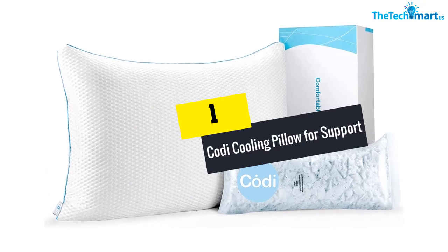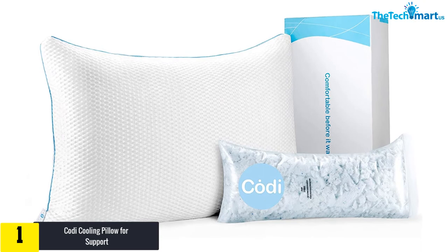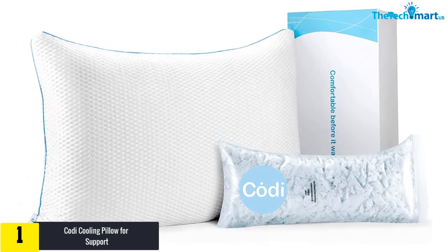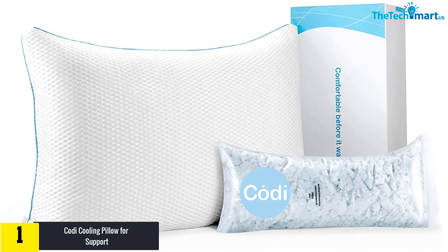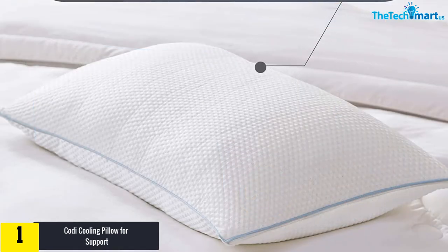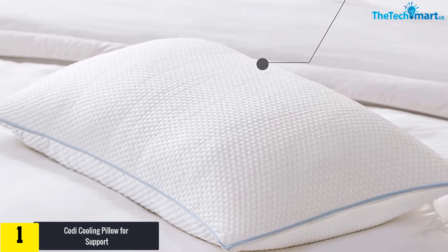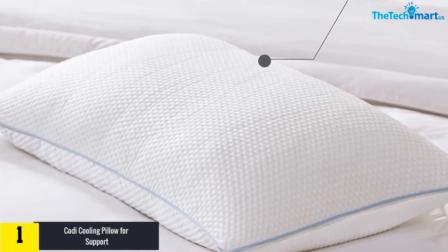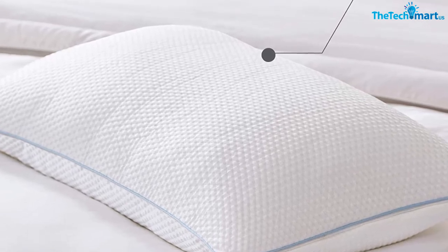And finally, at number 1, we have the Cody Cooling Pillow for Support. Getting enough sleep won't be a struggle anymore when you have this trustworthy cooling pillow. This product from Cody is constructed from two layers of high quality memory foam and honeycomb fabric, which will work perfectly to help you sleep better at night. The cooling gel infusion will ensure ventilation and airflow, allowing you to sleep peacefully without feeling suffocated at all.